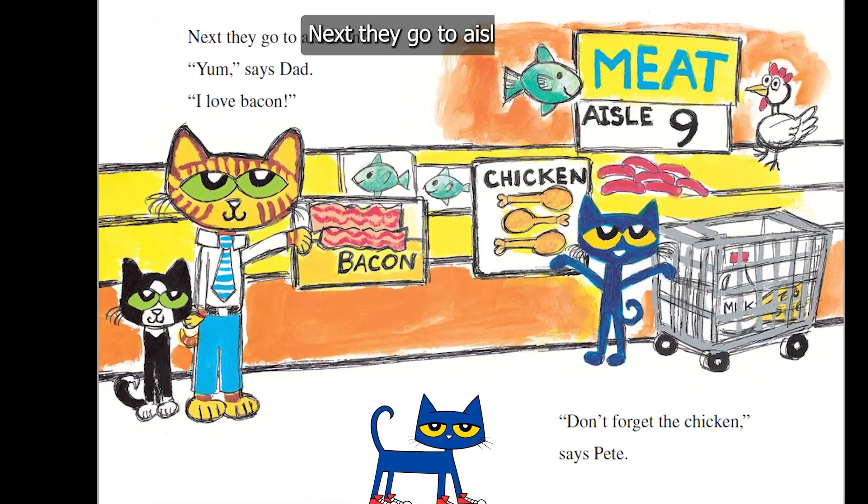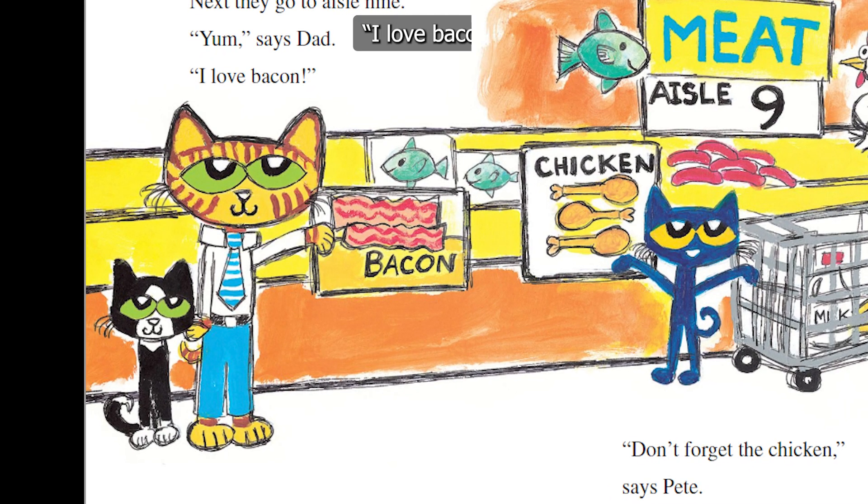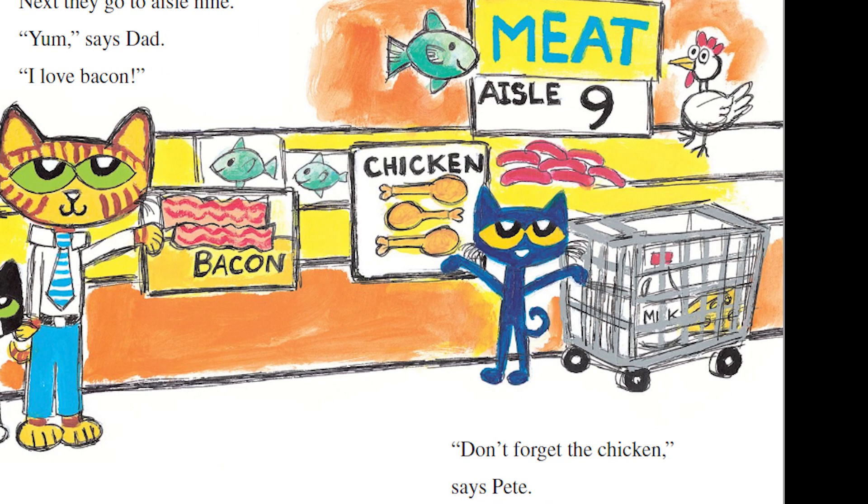Next, they go to aisle 9. "Yum," says Dad. "I love bacon. Don't forget the chicken," says Pete.